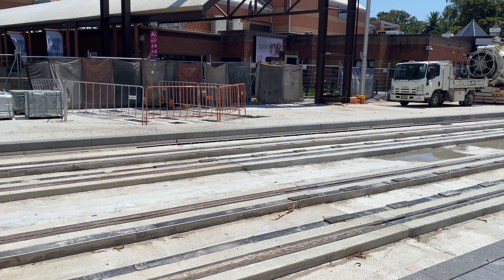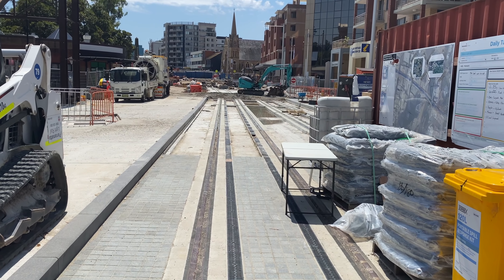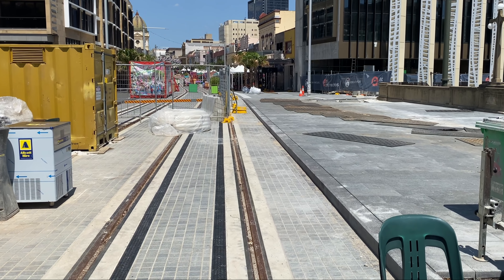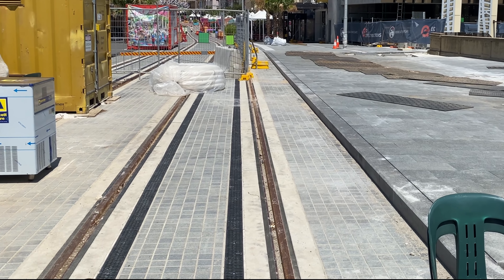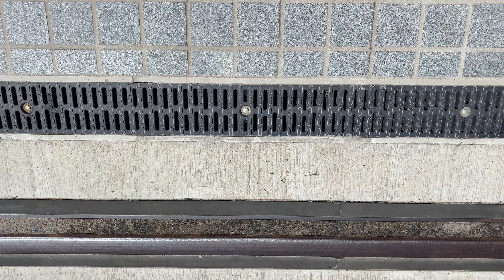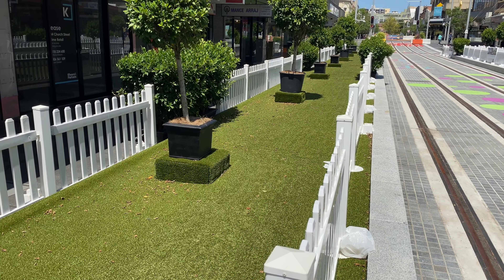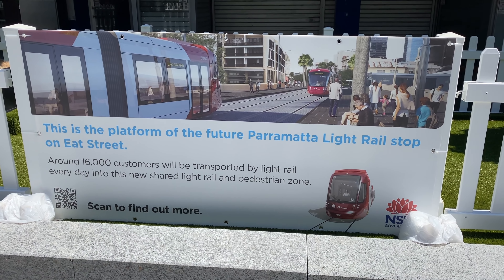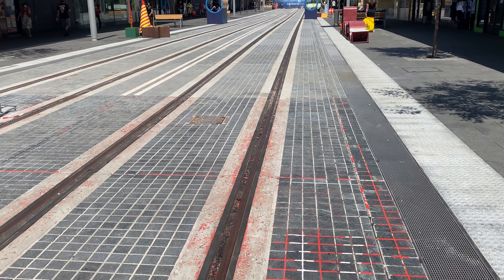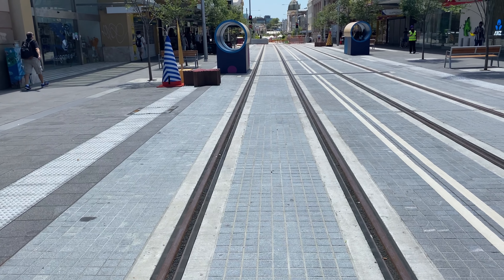I'm now on the Lennox Bridge which takes Church Street and the light rail over the Parramatta River — this is looking towards the north. Viewing the tracks on the Lennox Bridge, you can see these additional black strips on the inside of each track, but these are purely for drainage. Now at the Eat Street stop — the green verges on either side of the tracks will be the future platforms, and here is the sign that confirms this. The track on Church Street from Lennox Bridge to where the lines bend left to join Macquarie Street is all finished.